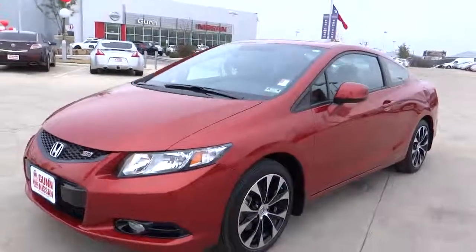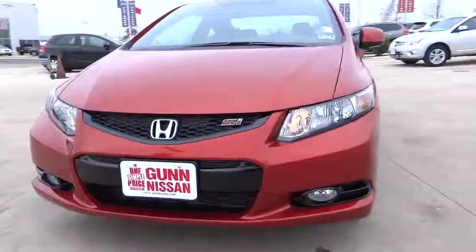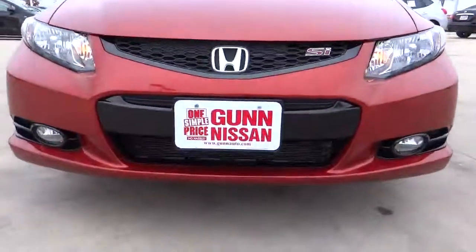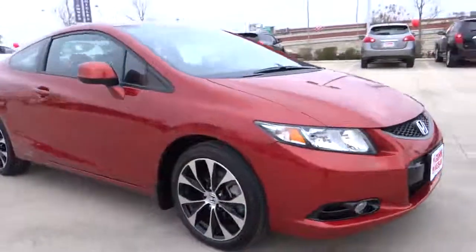The 2013 Honda Civic — practical, awesome gas mileage, and incredibly reliable, and is priced below $20,000. This vehicle has less than 7,000 miles.